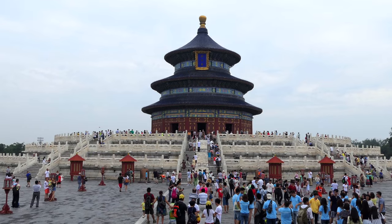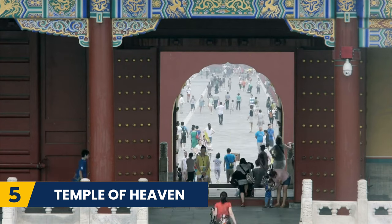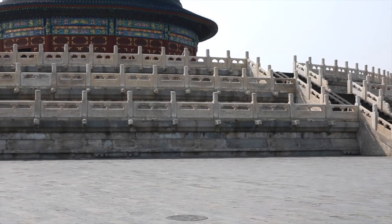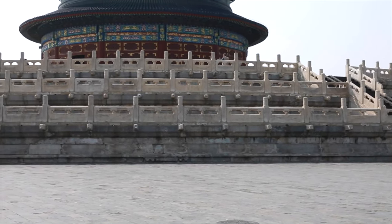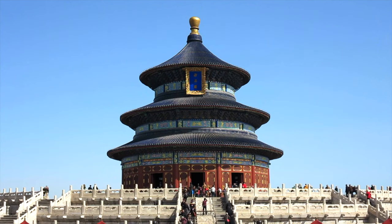One of the most beautiful temples in China is the Temple of Heaven and it can be found here in Beijing. Divided by two encircling walls, this magnificently detailed building will take your breath away. This is an imperial complex that was once used by Chinese emperors to pray to their gods.